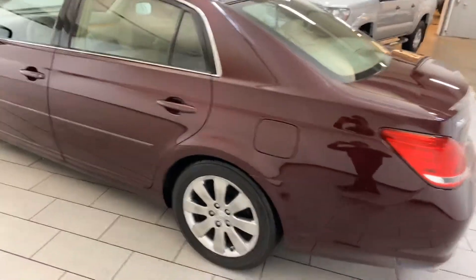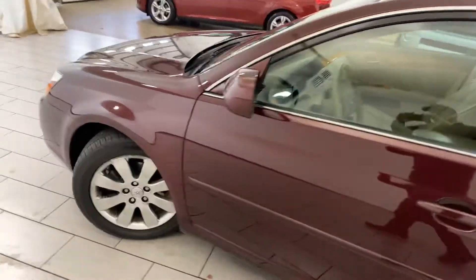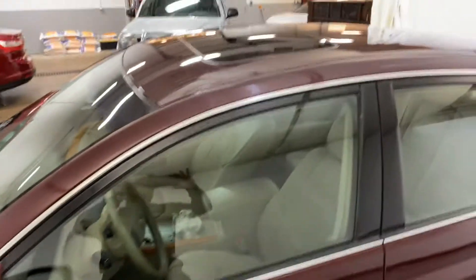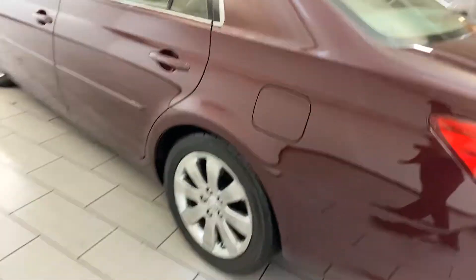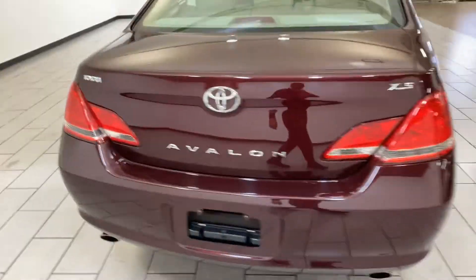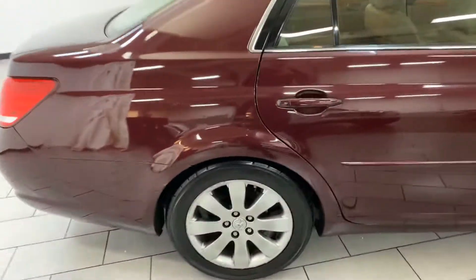2007 Avalon XLS, one owner, 50,000 miles. Car is absolutely spotless — sunroof, tan leather, power seats, heated seats, wood trim, good tires. It's an XLS, extremely clean. There's a little dent there, not a big deal, we'll get that taken out.